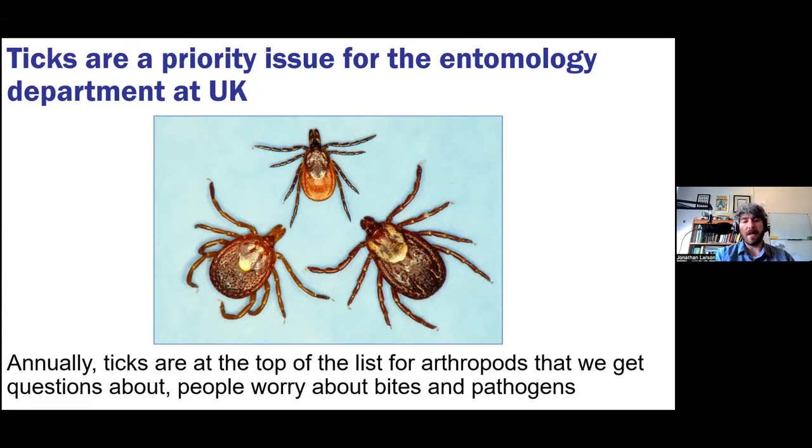A lot of the questions center around things like: are there more ticks now than there used to be? Are there different kinds than I dealt with as a kid? People over about 50 or 55 aren't as familiar with species like Lone Star and Black-legged deer ticks — they were more used to dealing with the American dog tick. Others are very concerned about Lyme disease, Rocky Mountain spotted fever, or even the red meat allergy — all things I'll dive into today.